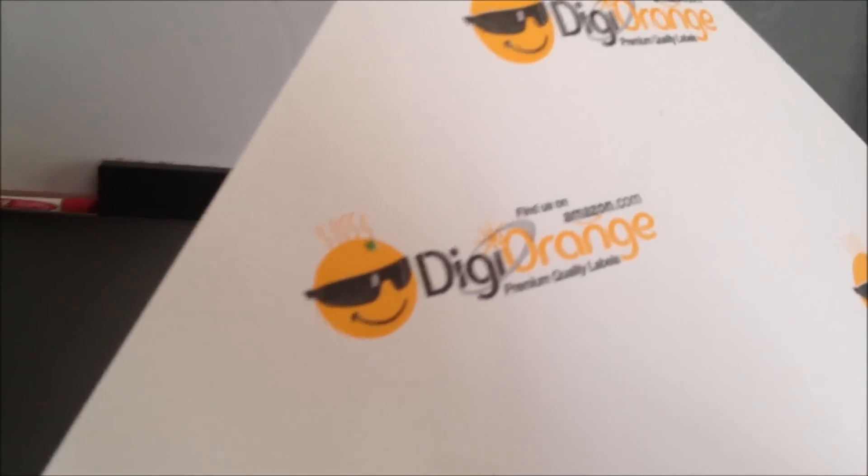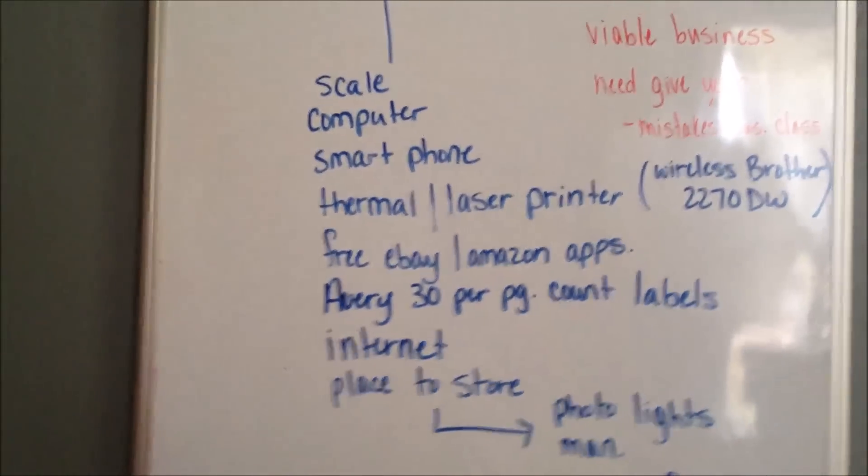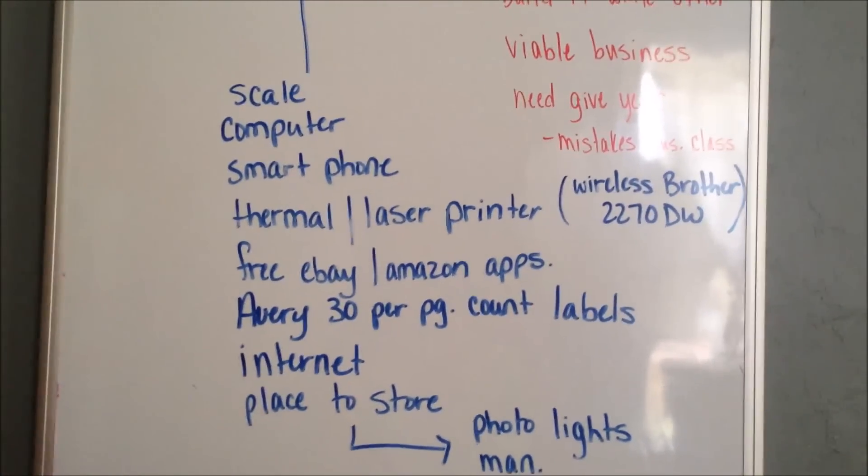These are actually not Avery — I got these from Amazon because I found them in bulk cheaper than at Walmart. Those are all little things you'll learn, but even if you start off at Walmart it's not that big of a deal — maybe a $5 to $7 investment. So right now we have a printer at $100, a scale at $30, and labels at $10 at the most. We're in for $140.